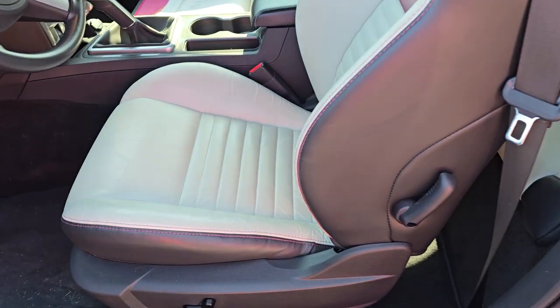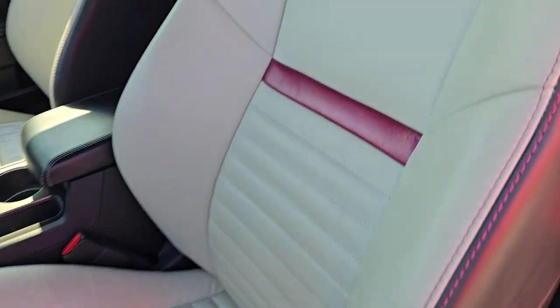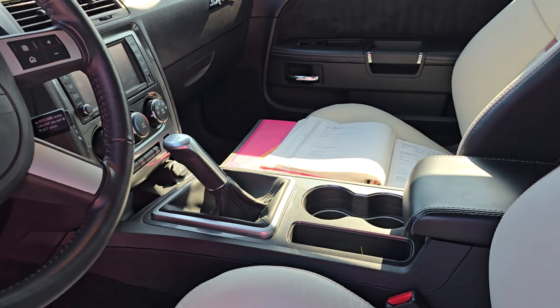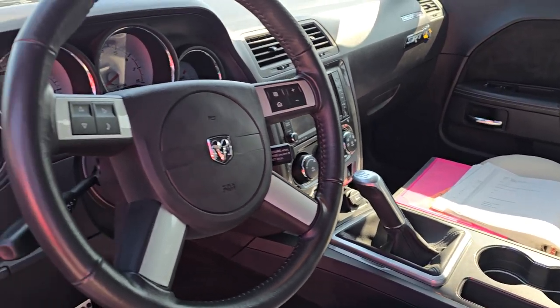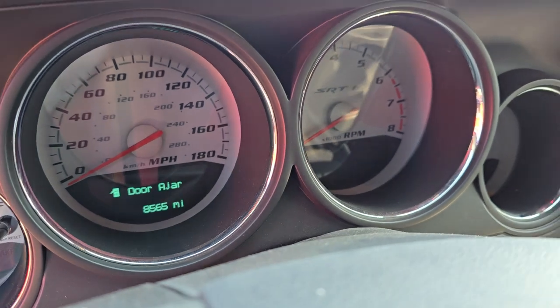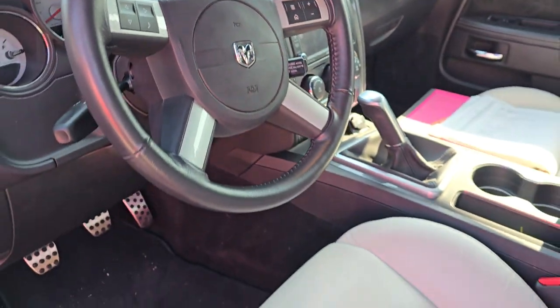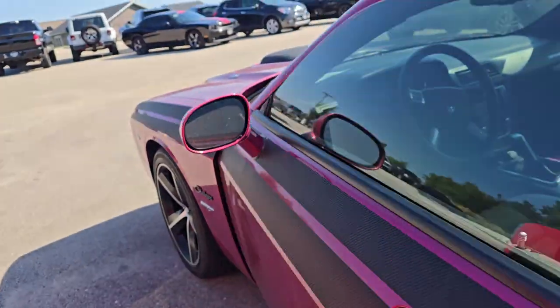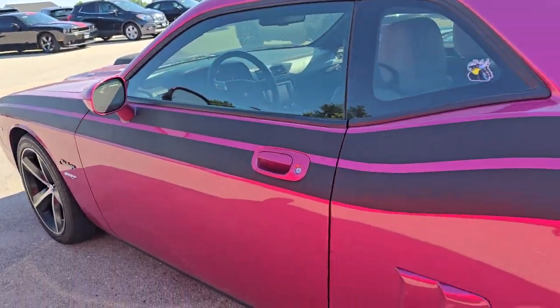Let's check out this interior — you get the white and black leather with the Furious Fuchsia stripe on there. This one's got the six-speed manual and Option Group 2, so it's got the subwoofer. You can see only 8,565 miles on it, and it's got heated seats as well. It's got the 6.1-liter V8 Hemi — 425 horsepower.